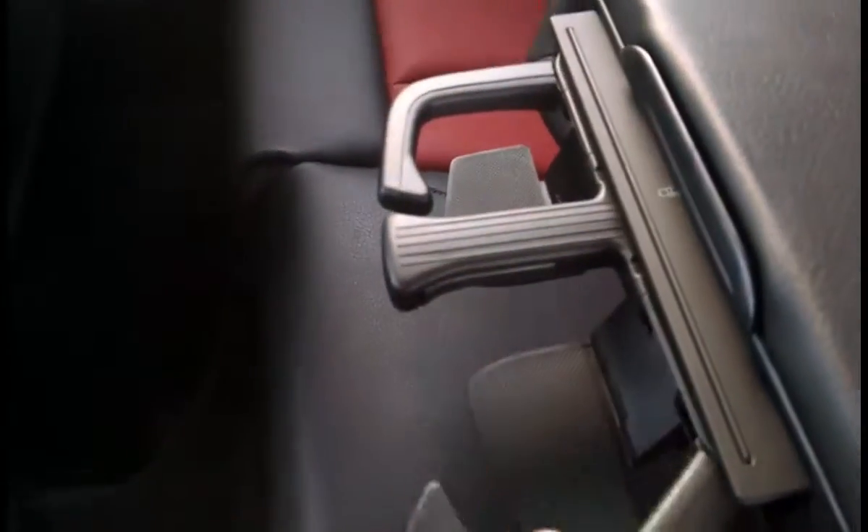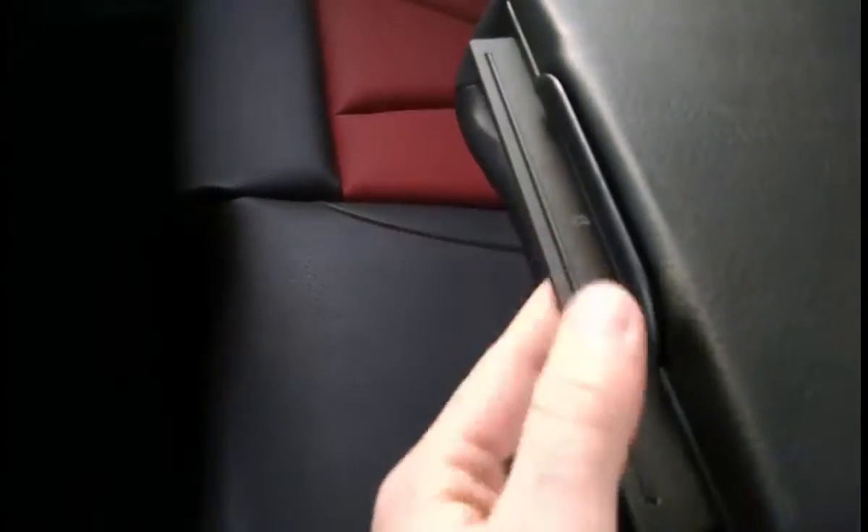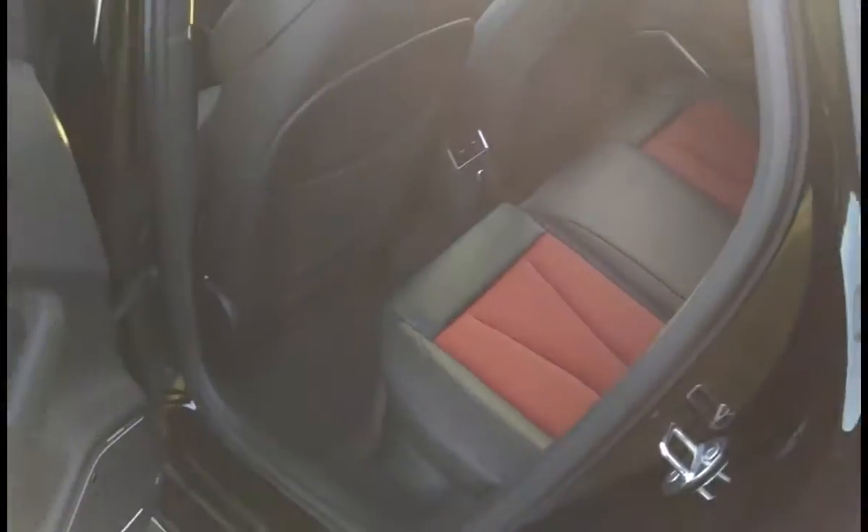You can actually fit four adults in here. This interior, in case you're wondering, is black with magma red inserts. You can see the red contrast stitching that's carried throughout the vehicle. It does have a pass-through, nice cup holders that expand and contract so you can fit any size beverage, and also a storage compartment back here — so if you have any kiddos, you can put coloring books and different things back here for them.